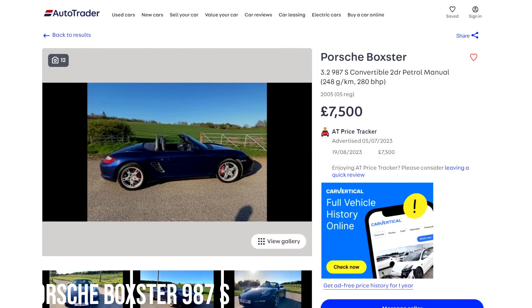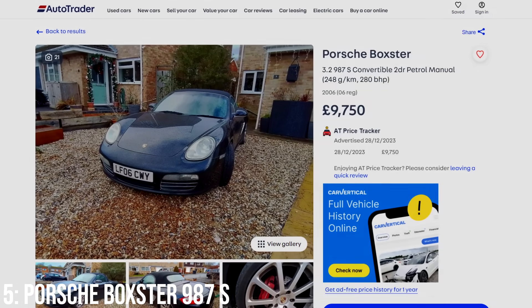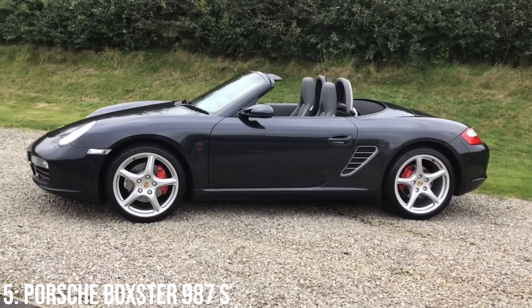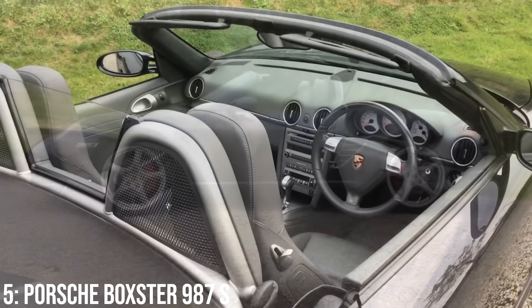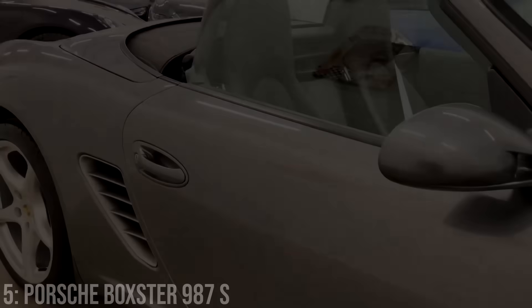The run starts at £7,500 today at the bottom end, and 10k will get you a 2006 model with around 80,000 miles on the clock. Servicing costs are typically around £300 to £600 per year on these, and sadly that 3.4-litre block is known to be more prone to the dreaded IMS bearing failure and bore scoring. I would definitely check out the full buyers guide on Porsche Club GB if you're serious about getting into one.